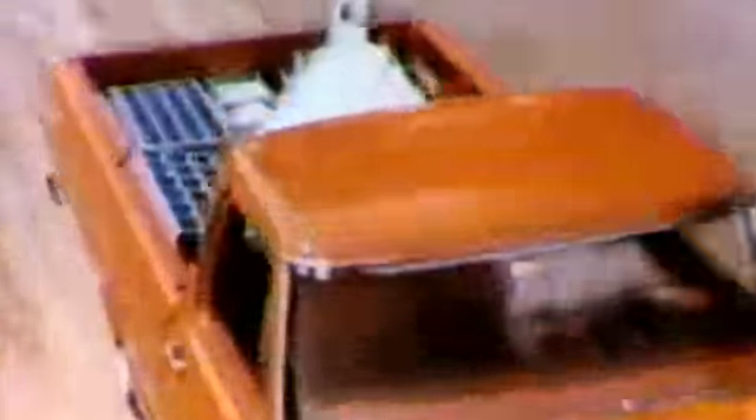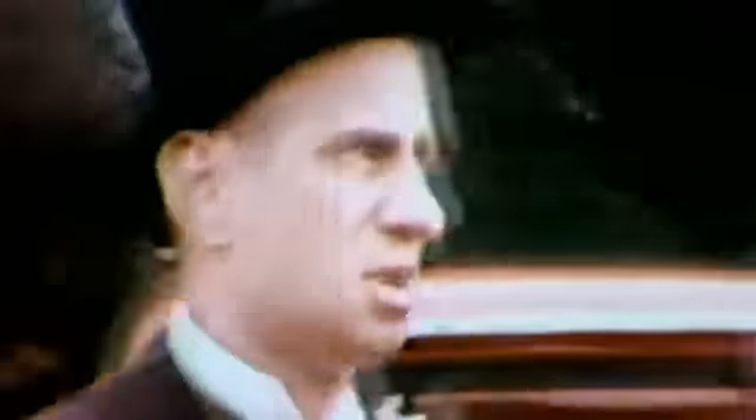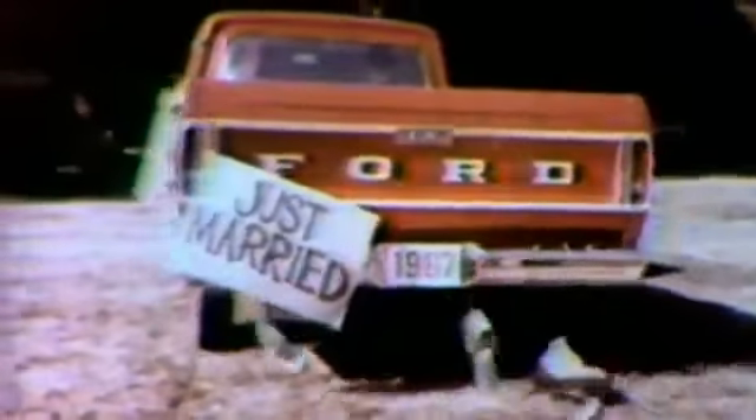Ford's all-new 1967 F-250 pickups — they were built to be tougher, smoother, and a pleasure to drive. Millions of Americans fell in love with the F-250 because it rode more like a car than a truck.